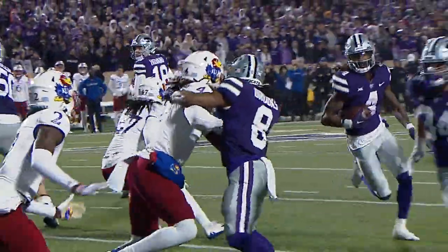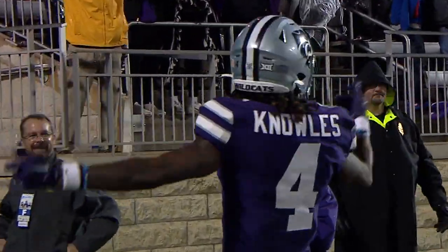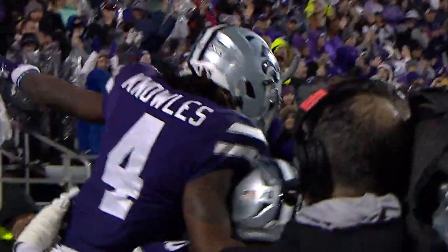Knowles in motion, they give it to him — he is in, touchdown! Stretch play to the left, he walks in. Wildcats in front, 22-7.